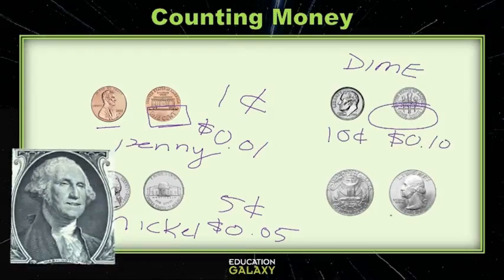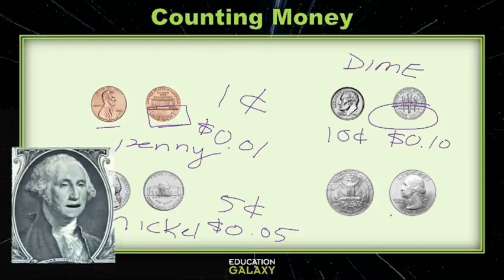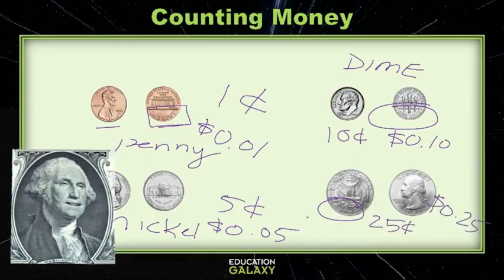Now, this is my favorite coin of all! It's the best coin in the world because it has me — the first President of the United States of America, George Washington! That's such a good-looking coin! Look at that face! This one is called the quarter! It is valued at twenty-five cents, also written as twenty-five cents!